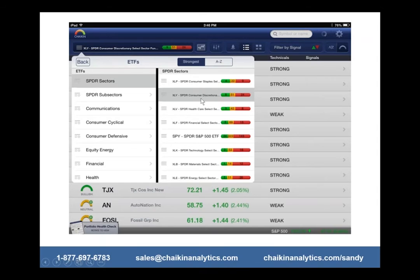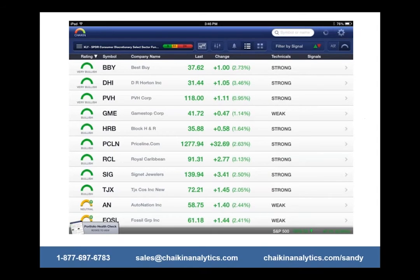Consumer staples, consumer discretionary, healthcare, financial — these have all been strong for a long time. These mirror industry groups because they're actually made up of the industry groups that comprise these ETFs. For instance, consumer discretionary has industry groups like apparel, autos, and retailing. So you're not limited to one industry group, and you're not limited to just one stock — you can look at the strongest stocks in that group.